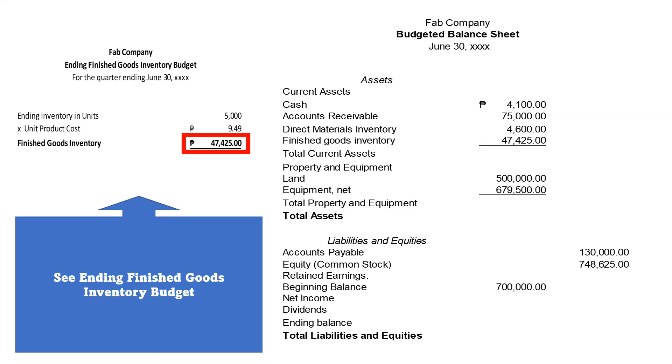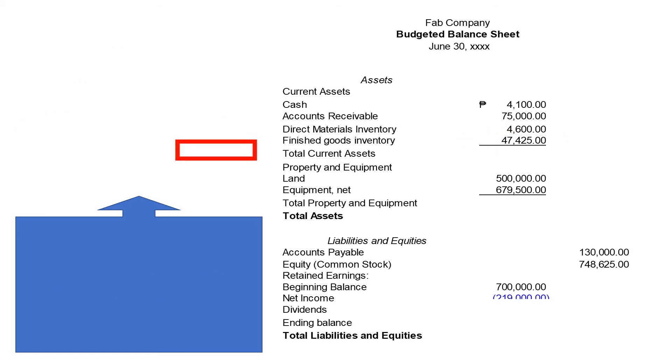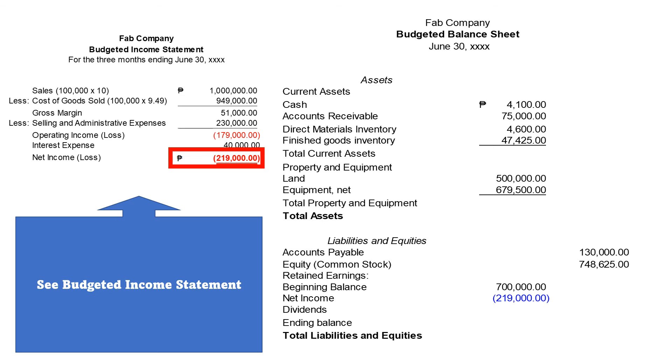Now, let us proceed to our ending finished goods inventory budget. It is clear that the amount of our finished goods inventory is P7,425. Let us also see our budgeted income statement and get the net income or net loss. In our budgeted income statement, we incurred a loss amounting to P219,000.